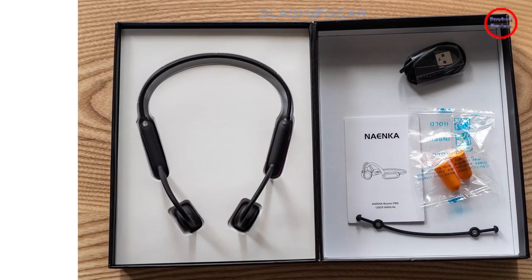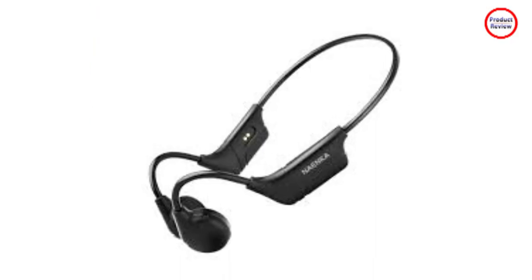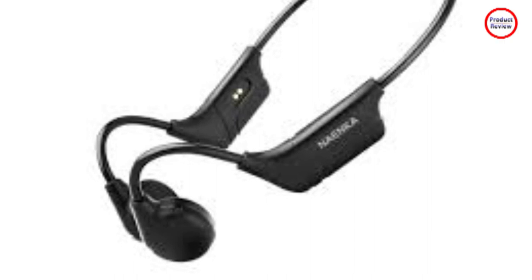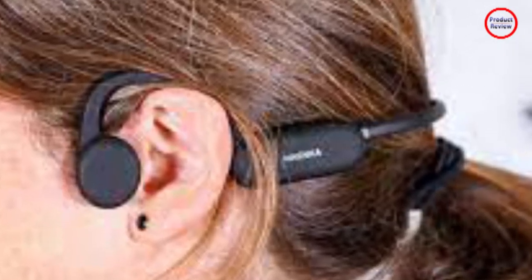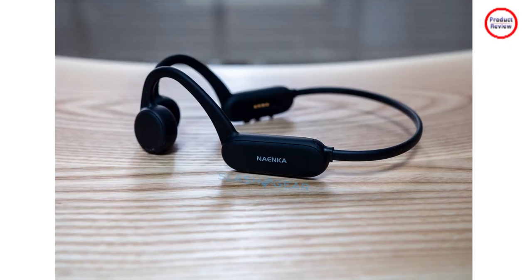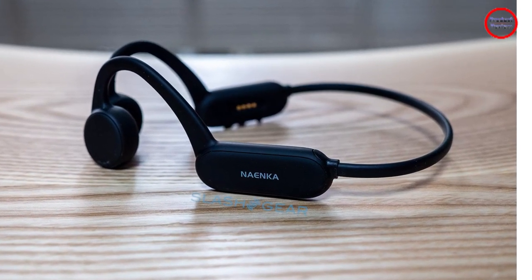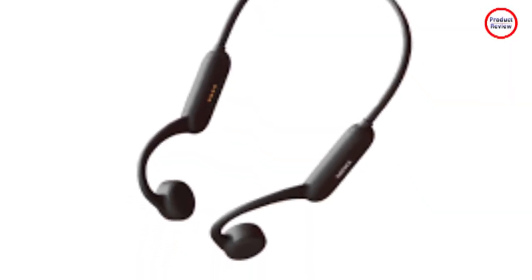The Nynca Runner Pro costs $119.99 and they're really great for active outdoor people who also wish to be aware of their surroundings. While I have never considered swimming while listening to music, the Runner Pro allows you to do that too, and for the price, that's a great option to have if you're a would-be triathlete. I use them in the shower because waterproof anything is fun.